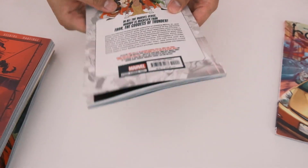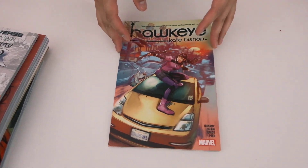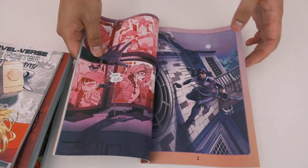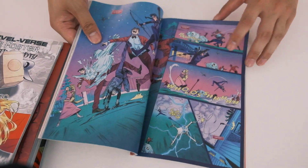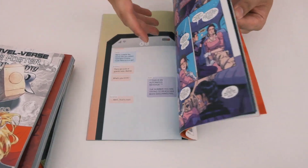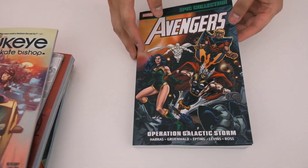We have Hawkeye Kate Bishop that recently came in as well. It's like a small little adventures of Kate Bishop — the art style is cute, I love it. If I had a daughter I'd give it to her. Did you like the Hawkeye show she appeared in? Yeah, I enjoyed it — they picked a good actress for her.